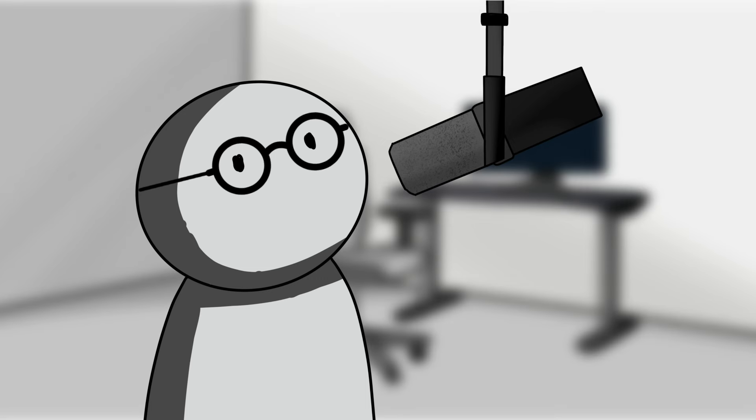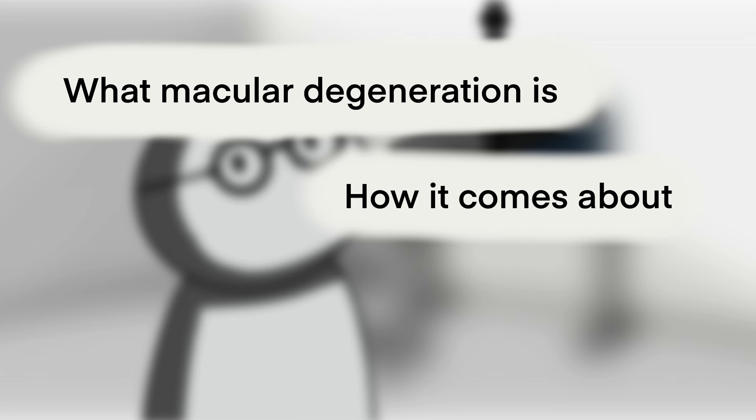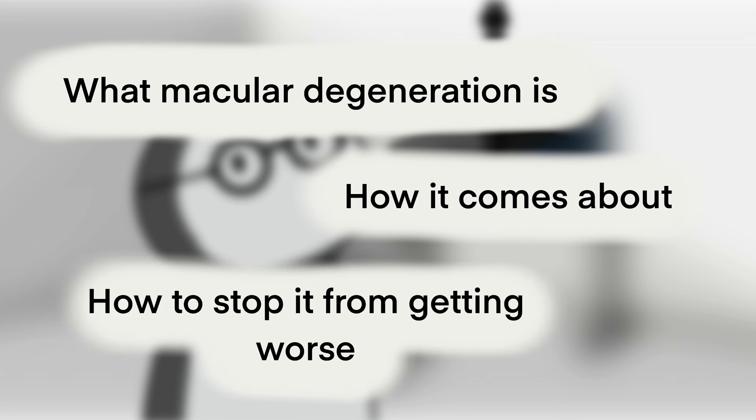So in today's video, I want to talk about what macular degeneration is, how it comes about, and what we can do to stop it from getting worse.